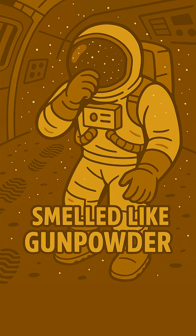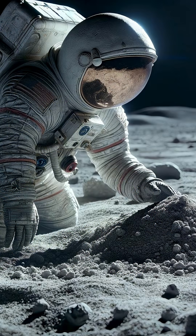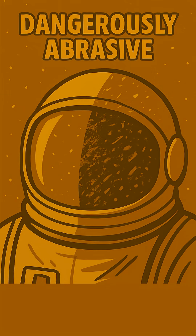Once inside the lunar module, the astronauts reported it smelled distinctly like burnt gunpowder and gave them sore throats. Even worse, its abrasive nature caused significant wear — it was responsible for scratching helmet visors and eroding the outer layers of spacesuits, compromising critical seals.